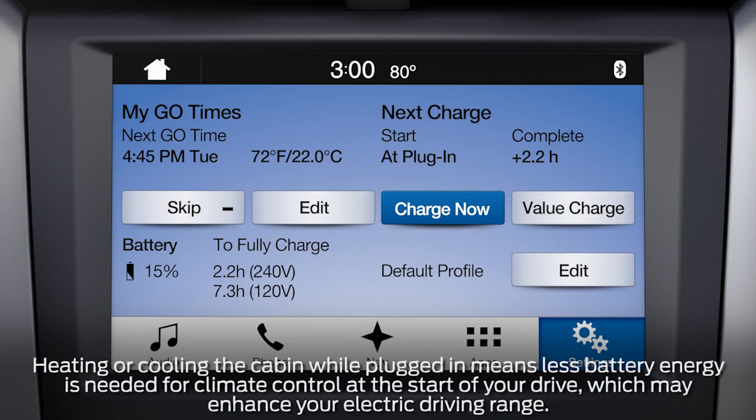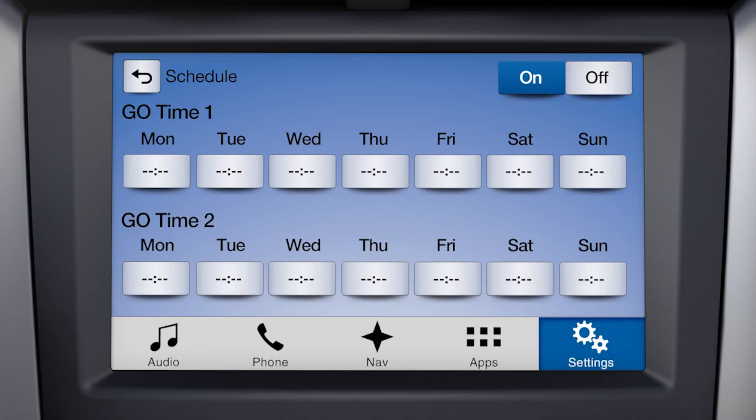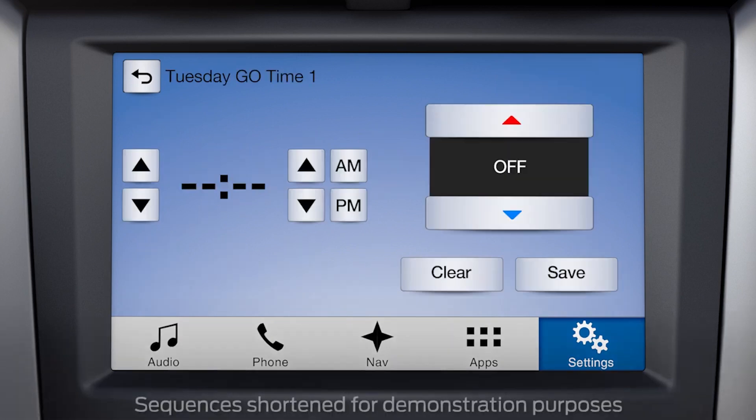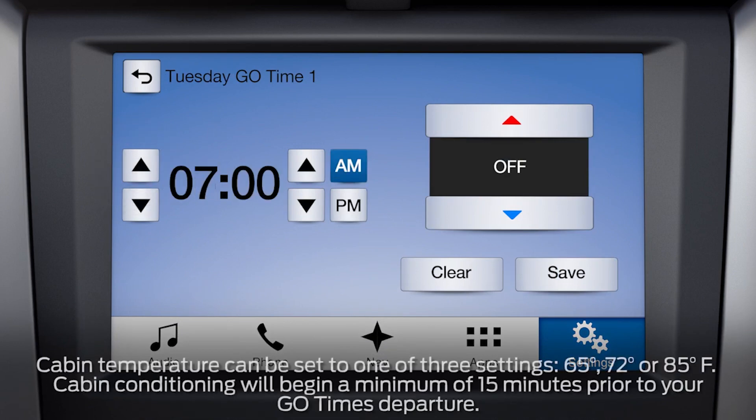To set a time, touch the Edit button on the left side of the screen. You'll then see a weekly calendar that allows you to set two Go Times for each day of the week, which is perfect for morning and evening commutes, for instance. Touch the day you want to set, then the start time by using the up and down arrows for hour and minute, then choose AM or PM. Next, select your preferred temperature by pressing the up and down arrows here, and hit Save.